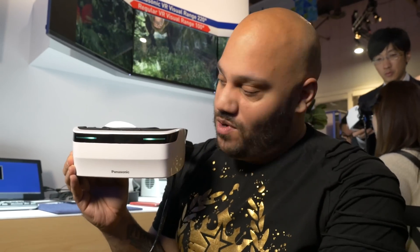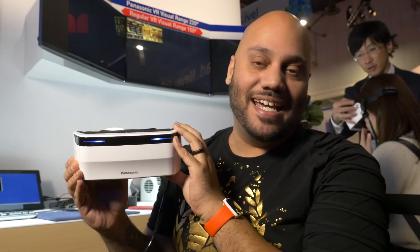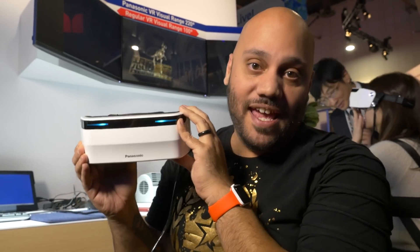Aside from just entertainment and gaming purposes, there's also some practical uses here as well — B2B uses, if you will. You can use this for training, for example firefighters, or on construction sites. There are plenty of new ways that Panasonic is bringing virtual reality into our world, and you'll see that happen as it rolls out in the future.